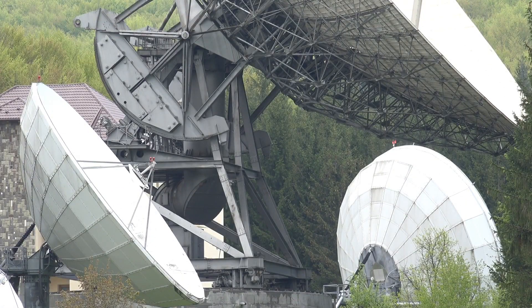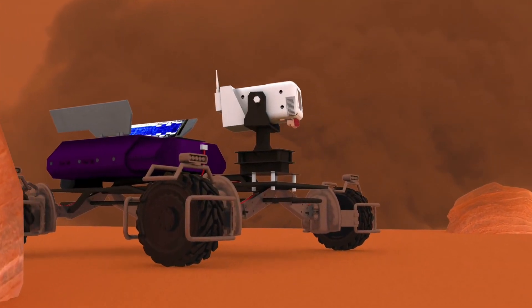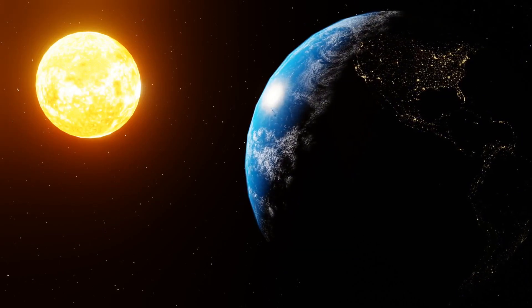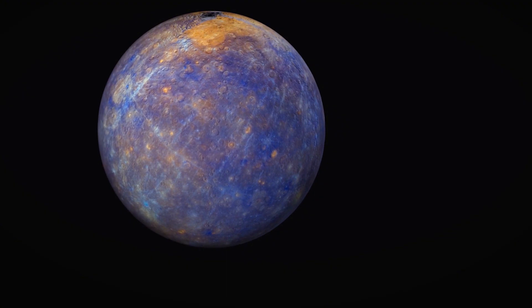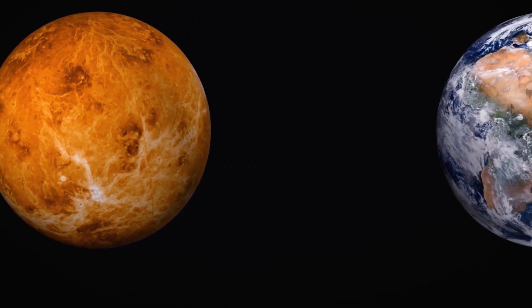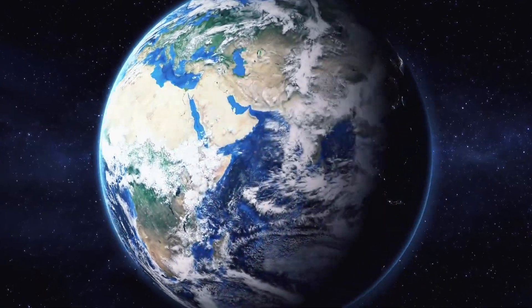To ensure the safe landing of the Super Heavy Booster on a drone ship, SpaceX employs cutting-edge technology and meticulous planning. Advanced guidance systems, equipped with state-of-the-art sensors and navigation instruments, are crucial in ensuring the accuracy of the landing. These systems work in tandem with skilled operators who monitor the entire operation closely. SpaceX's commitment to overcoming these challenges demonstrates their unwavering dedication to pushing the boundaries of what is possible in space exploration.